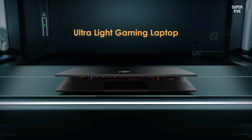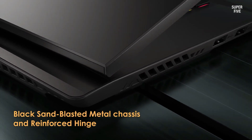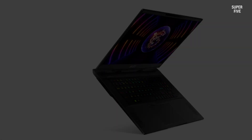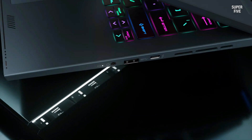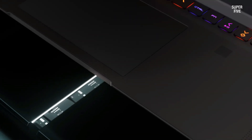The MSI Stealth 17 is armed with the latest 13th Gen Intel Core i9 processor, offering peak performance for elite gaming and content creation. With a focus on simplicity and elegance, it comes pre-loaded with Windows 11 Home Edition. For graphics performance, the laptop is equipped with the NVIDIA GeForce RTX 4080 GPU powered by the Ada architecture.